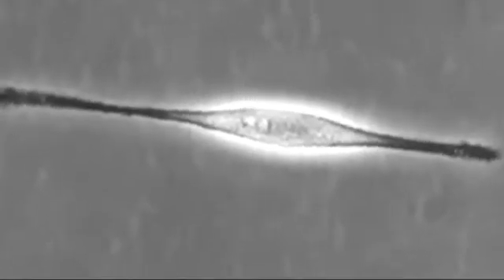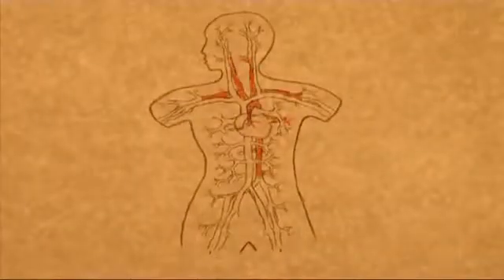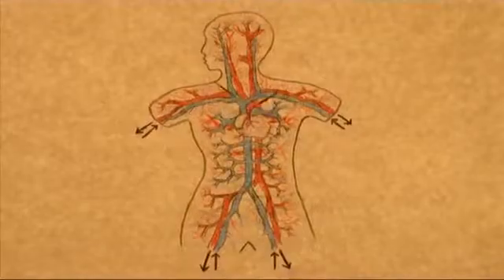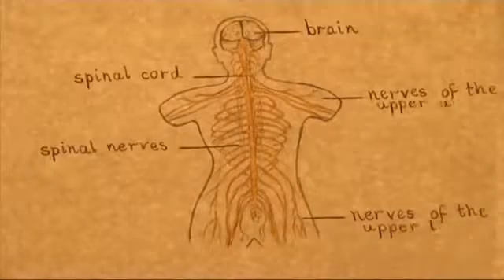These different cell types work in specialized teams. Some carry oxygen through the blood system, some do the stretching and contracting in our muscles, and some carry messages between our brain and the rest of our body. Stem cells are very special cells — they act as a reservoir, because the specialized cells can no longer make copies of themselves, so if they die and get used up they have to be replaced from somewhere, and this is where the stem cells function.